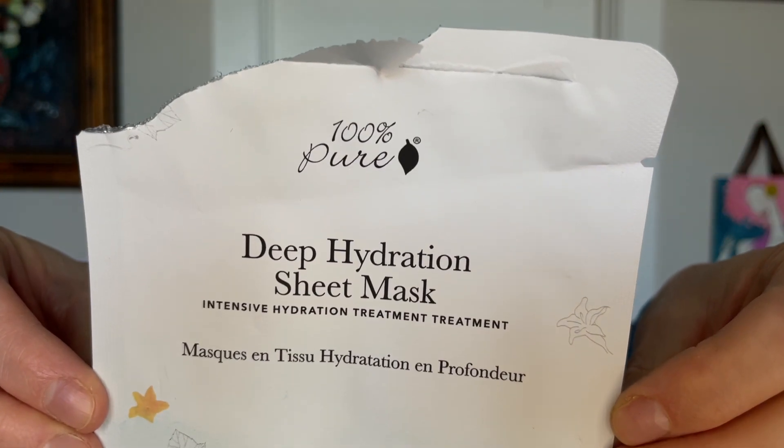Here is the 100% Pure Deep Hydration Sheet Mask for intensive hydration, and that's exactly what it was. I got two of these and I love them — they were hydrating. I don't love the waste of sheet masks. This one is natural, vegetarian, gluten-free, and non-toxic. The first ingredient is aloe and the second is hyaluronic acid, so it really is just a hydrating mask. I have very dry skin, especially in winter, and I live in a dry climate. I would repurchase these and probably will after this video.